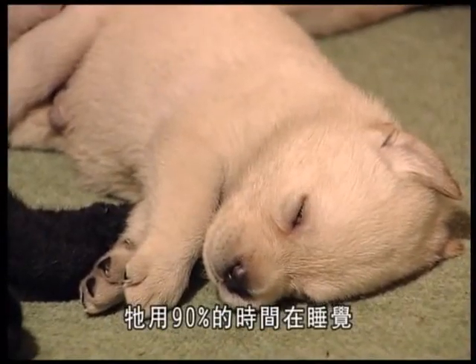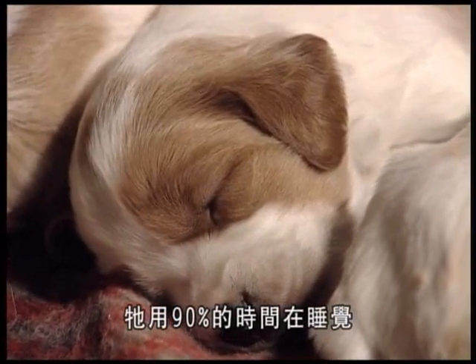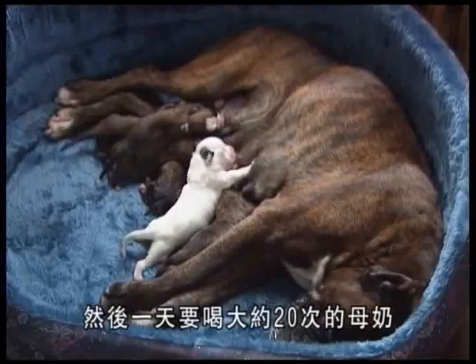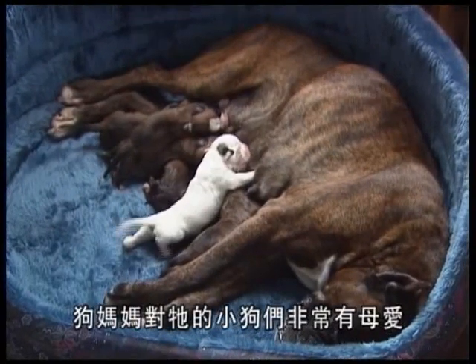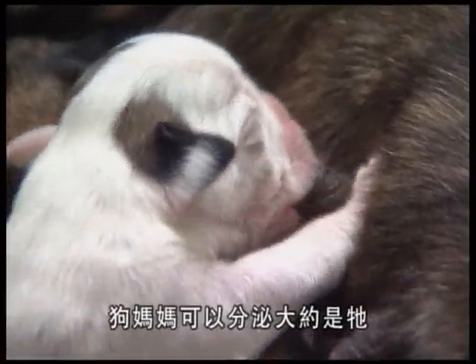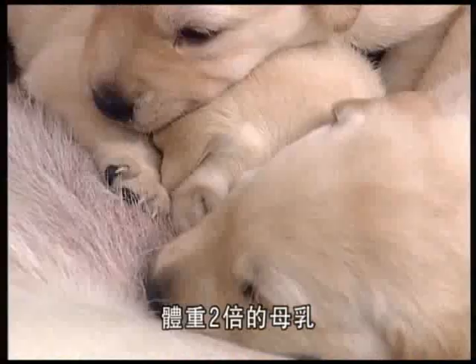At this stage the young puppy is very limited in the range of things he can do. He sleeps for around 90% of his time and drinks his mother's milk around twenty times a day. The bitch is generous when it comes to nourishing her offspring — during the six-week lactation period she can produce more than twice her own weight in milk.